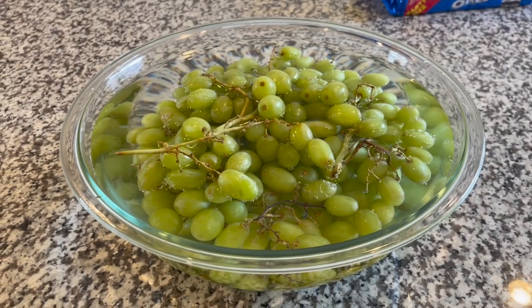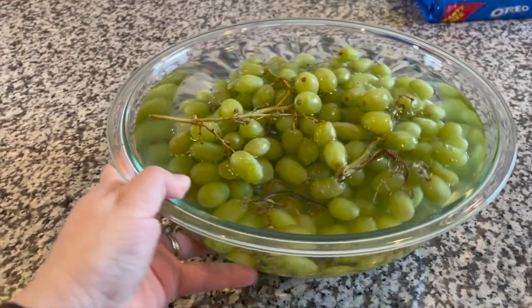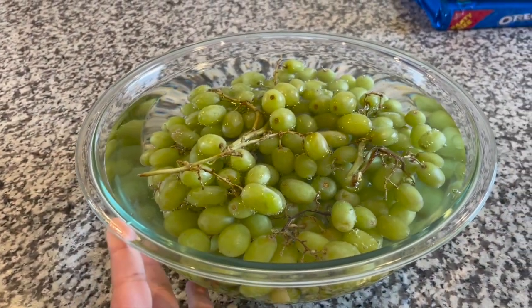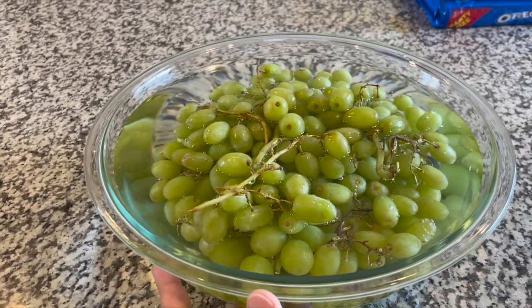Look at that fruit float! Just letting these get all nice and clean on the counter. This is water and white vinegar, and then we will de-stem.